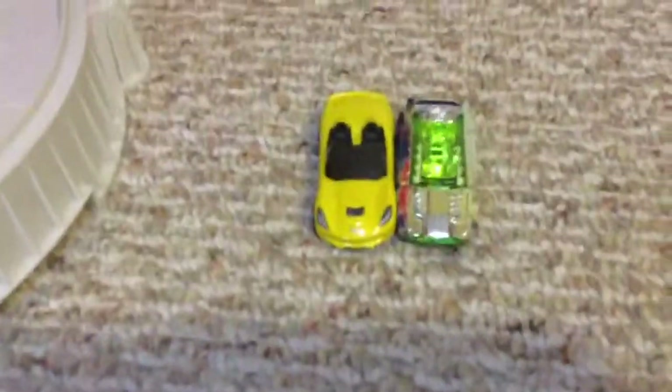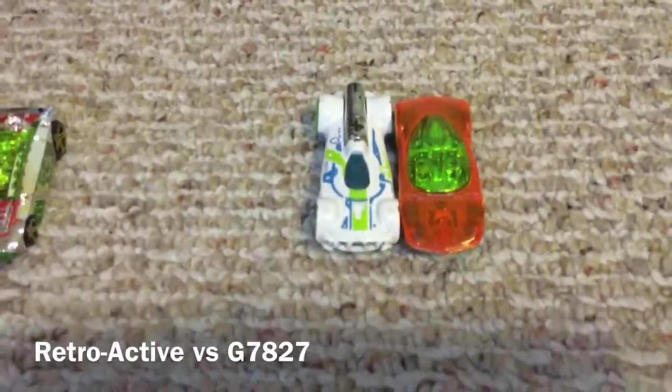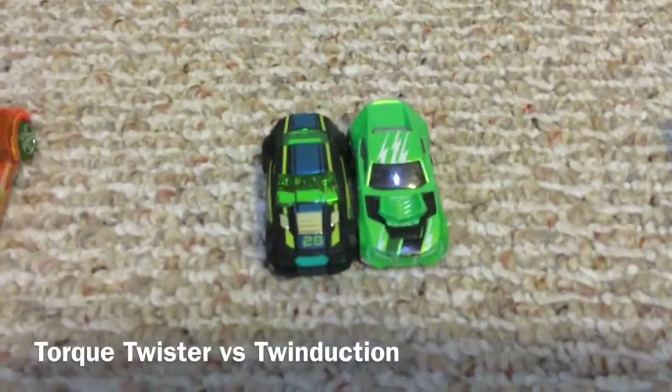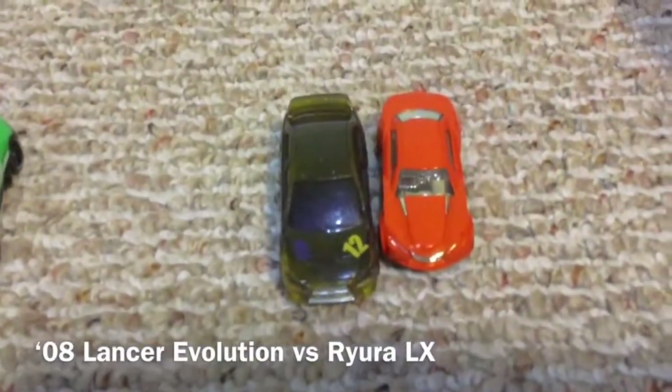First we have the 2014 Corvette Stingray vs. Rogue Hog. Next we have Retroactive vs. G7-827. Next we have the Torque Twister vs. Twin Duction.